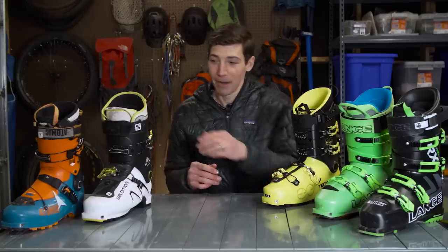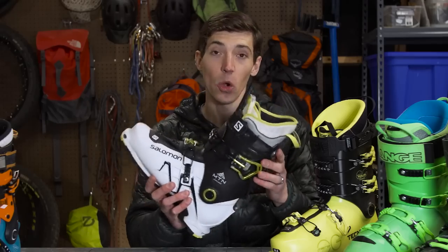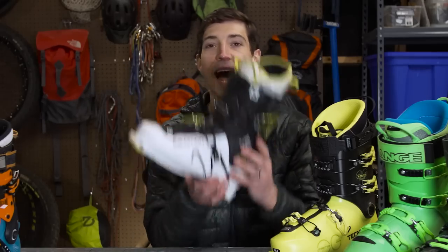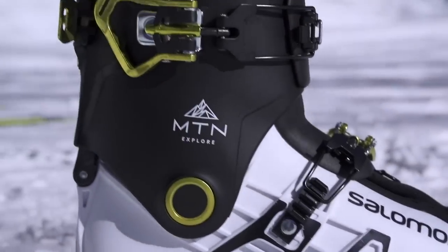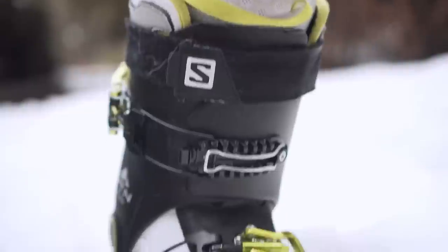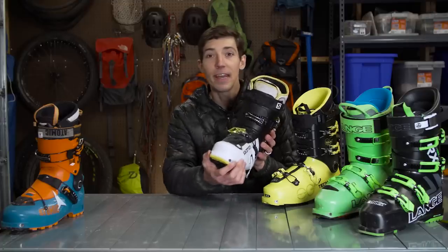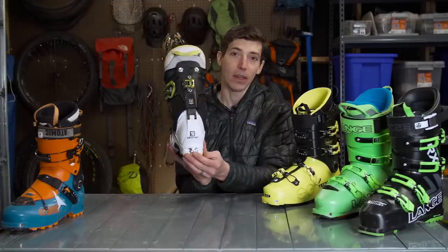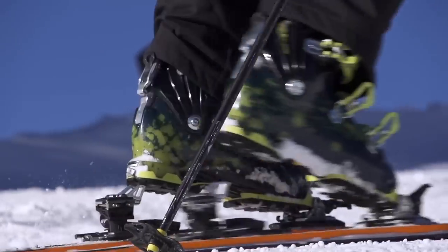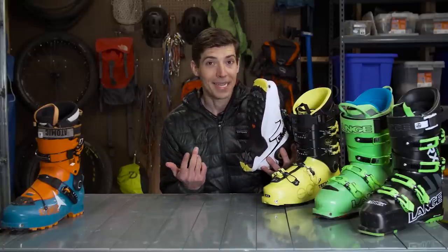Touring boots are a bit different. This is the Salomon Mountain Explore. As you can see, it's shorter, it's got a walk mode in the back, and it's a heck of a lot lighter. That makes it great for going uphill or on long flat tours. It's also only got two buckles, so it's nowhere near as stiff and burly as my Lang RX 130. It has tech fittings at the toe and at the heel, which means it works with a DynaFit style pin binding for touring. It also has grippy rubber soles — these look like the soles of a normal hiking boot, and that's great when you're boot packing or scrambling around on rocks and ice.